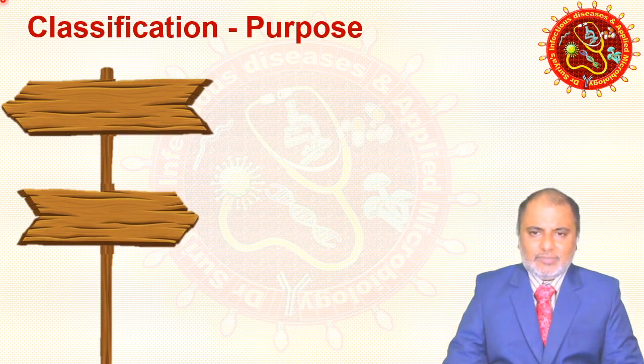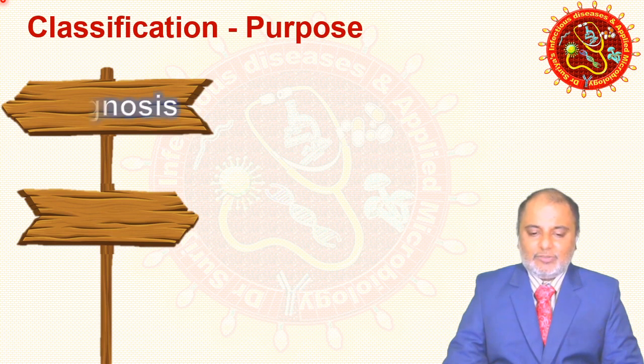There are many laboratory tests available and we are classifying them based on different criteria. One criteria is called the purpose of the test. Number one is diagnosis — we need to confirm the disease, so we use confirmatory tests for diagnosis. Second is prognosis, to know the status of the disease.